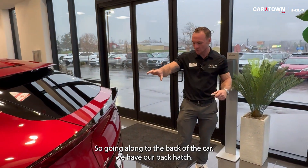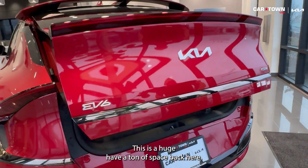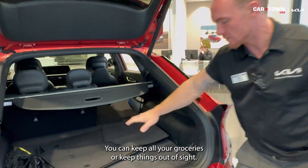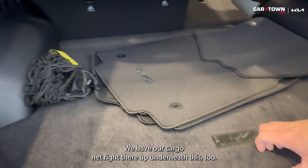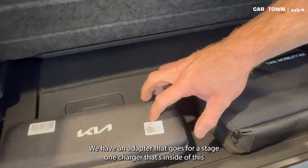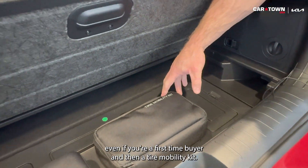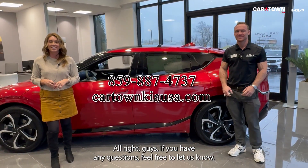Going to the back of the car, we have a huge hatch with a ton of space. You have a retractable sunshade so you can keep groceries or things out of sight. We have floor mats and a cargo net. Up underneath there's an adapter for a Stage 1 charger stored inside, so even first-time EV buyers can plug in, plus a tire mobility kit.